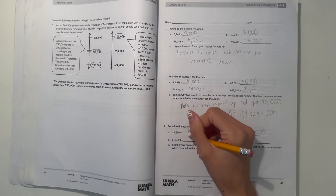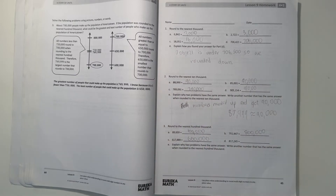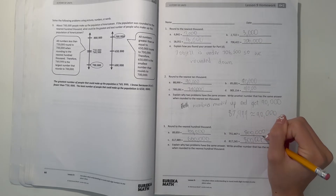And C, we round this down to 600,000, because it's under 650,000, which is the midpoint. And D, let's round it down to 800,000, because it's not over the midpoint — it's under.